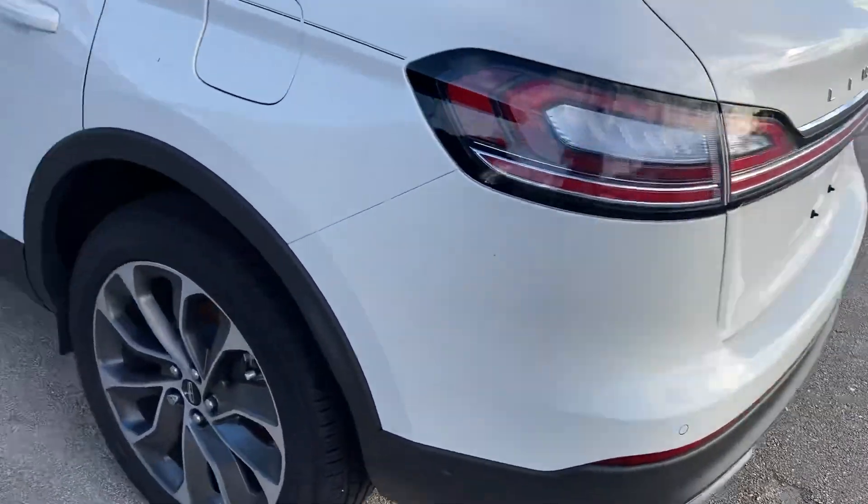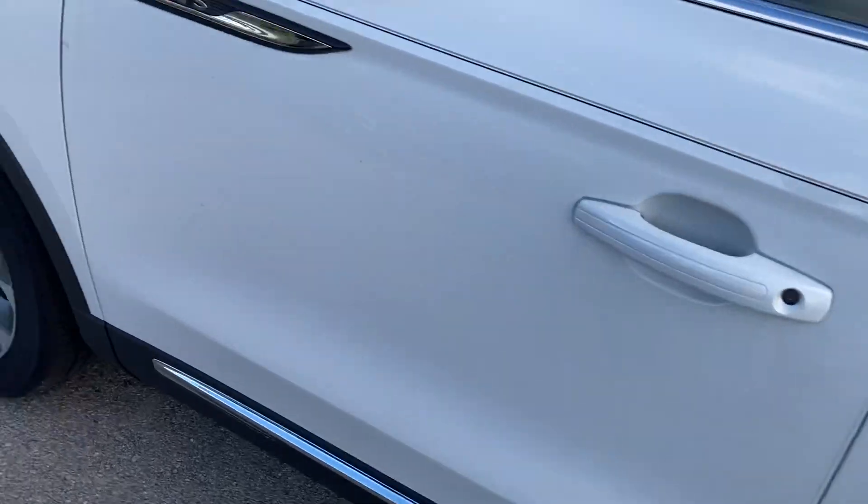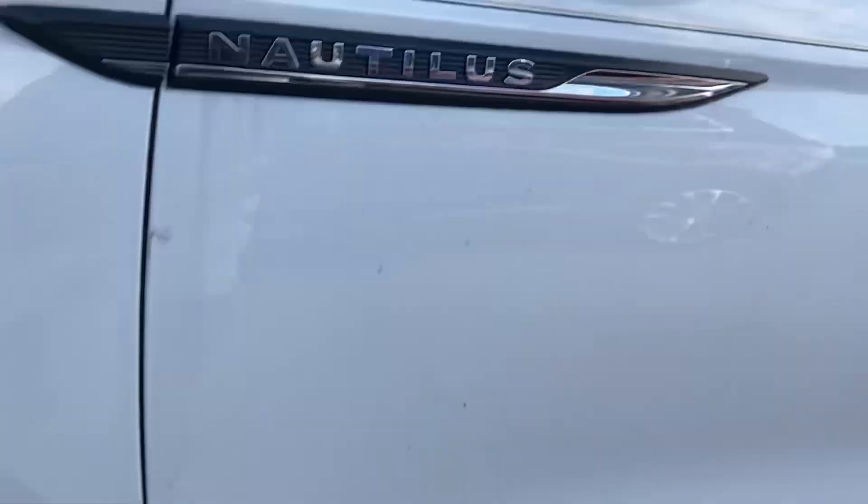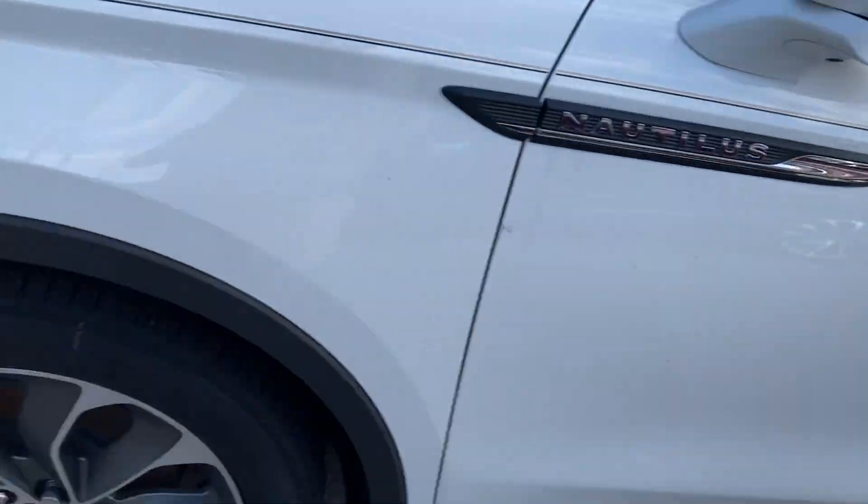Very well appointed — come check it out for yourself, they've got plenty in stock. A lot of room right here. Got a camera under there — see that? Very neat feature.